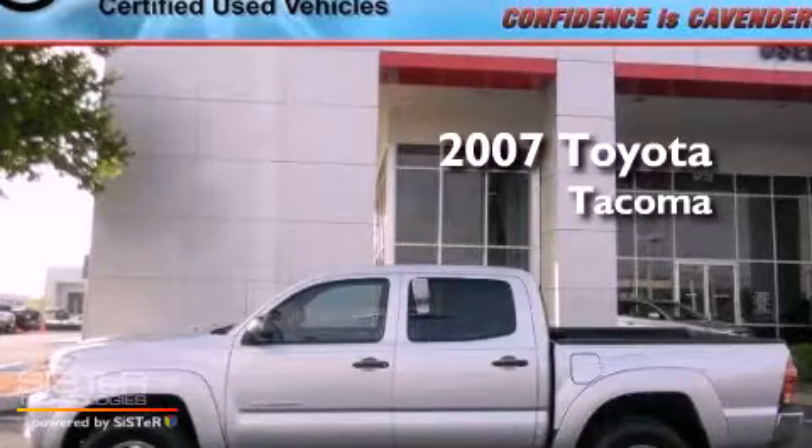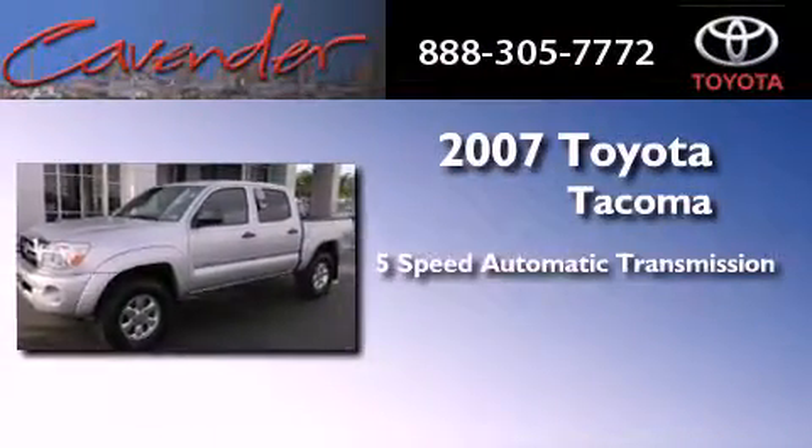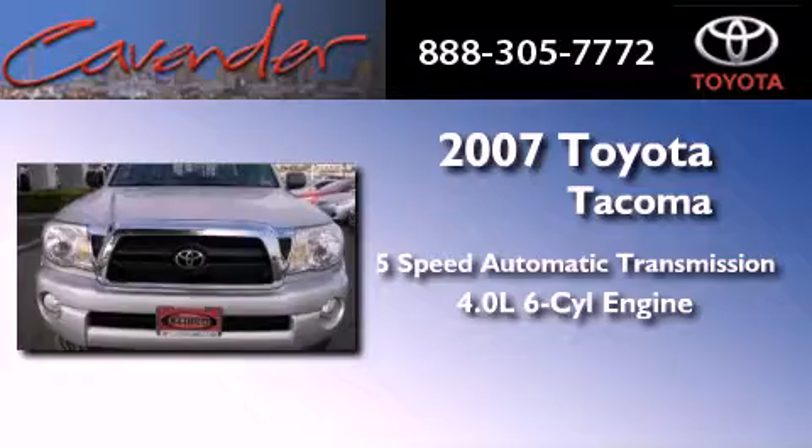This is a certified pre-owned 2007 Toyota Tacoma. This vehicle has seating for 5 adults and a 4.0L V6.